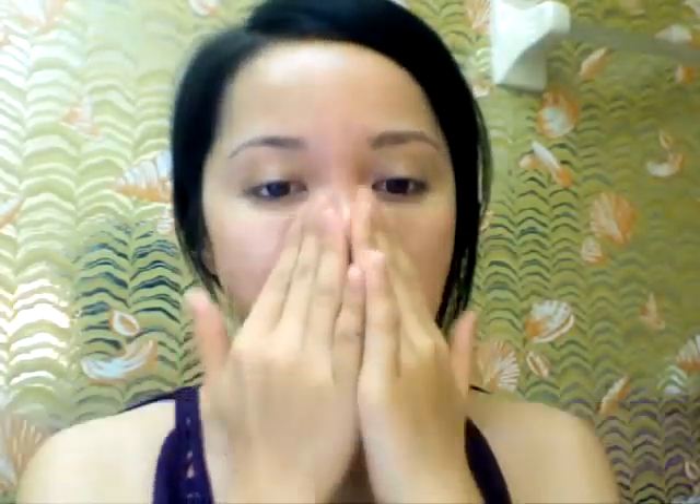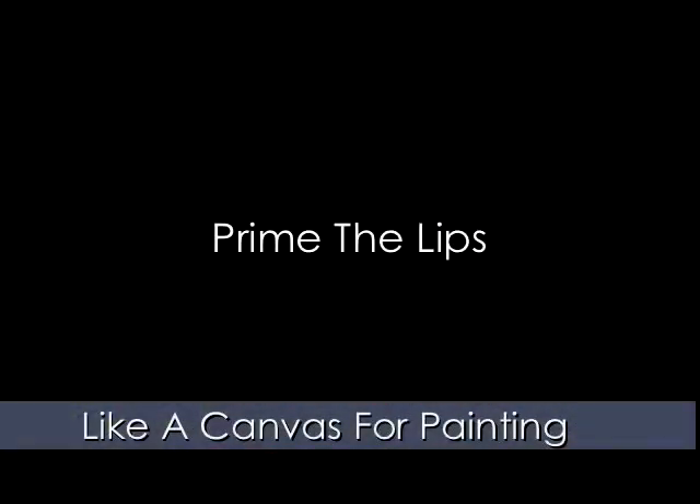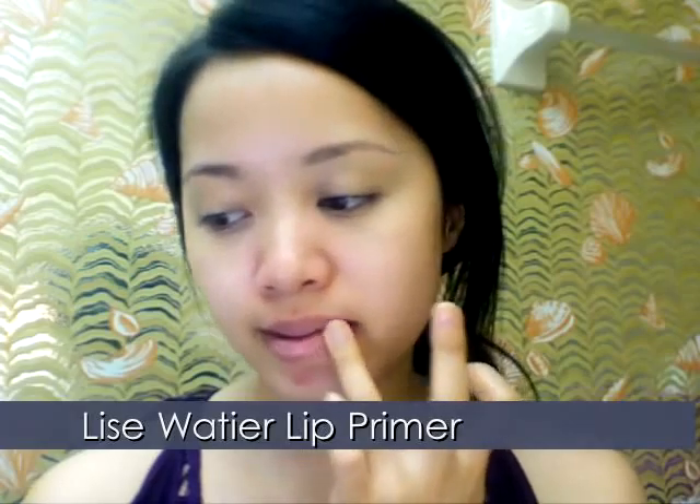Here, I'm using my own skincare line's Ikku Rejuvenating Moisturizer, developed for oily skin. Now prime the lips or apply lip balm.